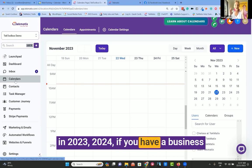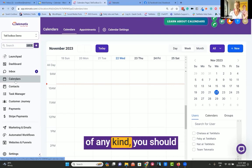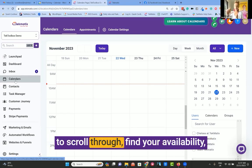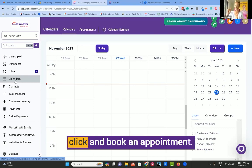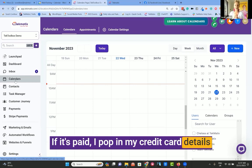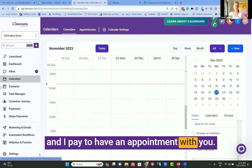If you have a business of any kind, you should have a digital calendar. And that digital calendar should allow me to scroll through, find your availability, click and book an appointment. If it's free, straight off. If it's paid, I pop in my credit card details and I pay to have an appointment with you.